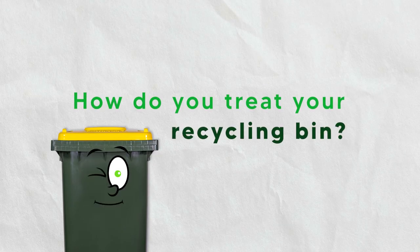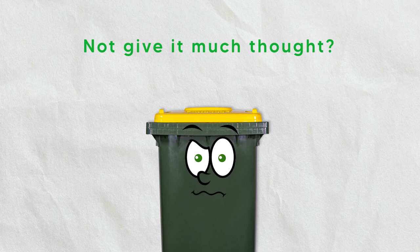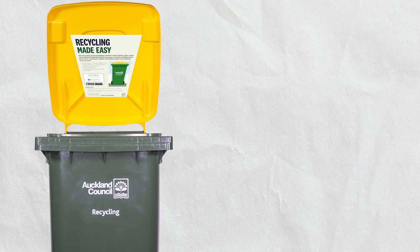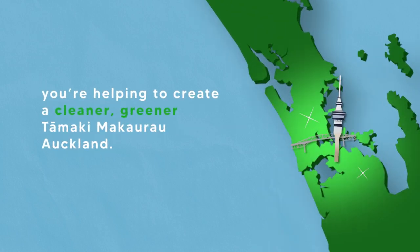How do you treat your recycling bin? Do you empty and clean your recyclables? Are you unsure what you can put in it? Or do you not give it much thought? Your Auckland Council kerbside recycling collection is a great way to save valuable materials from ending up in landfill. And when you recycle right, you're helping to create a cleaner, greener Tāmaki Makaurau Auckland for your family and future Kiwis.